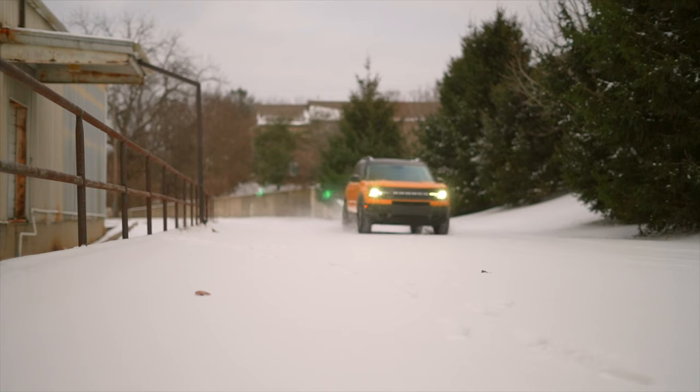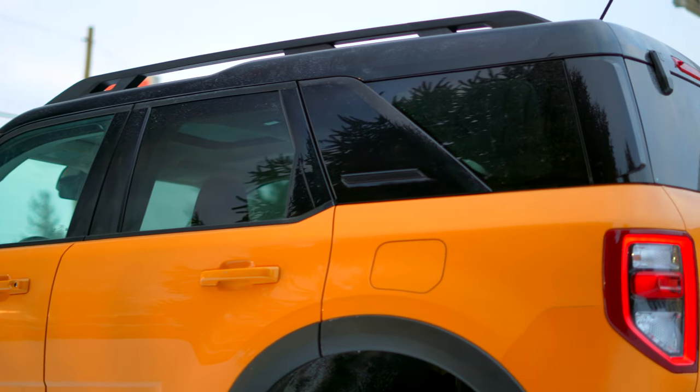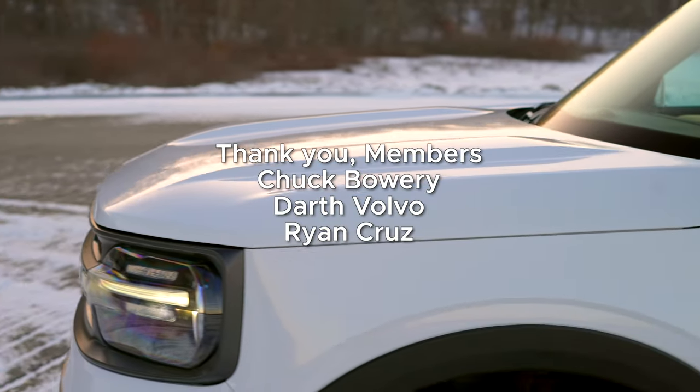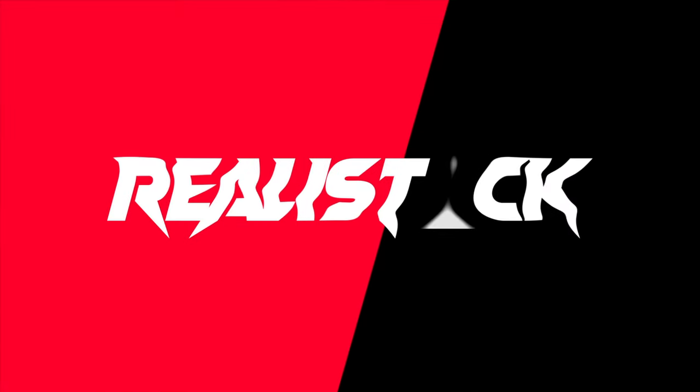Thanks for watching. If you enjoyed the video, please leave a like to help me take on the ever-elusive YouTube algorithm. Subscribe and hit the notification bell for more fun, detailed car content without fluff. Become a channel member for additional content and to help further improve quality. I'll catch you in the next one.